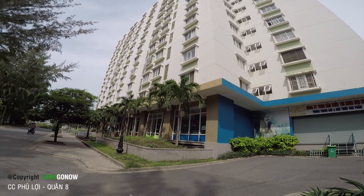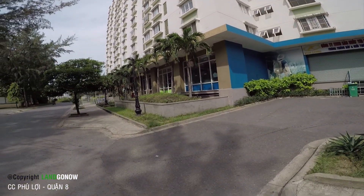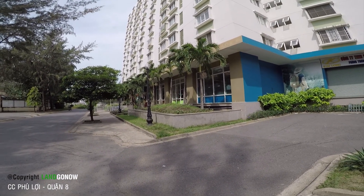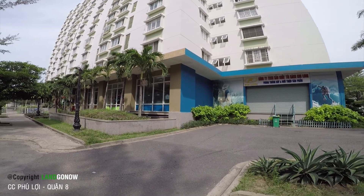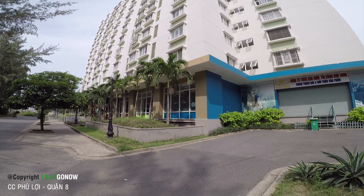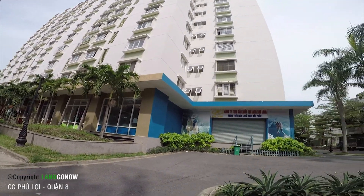Nhìn cũng rất đẹp và an ninh. Các bác xem địa chỉ, đường đi rồi về đây nhé. Tôi nghĩ đây là một lựa chọn rất hợp lý để thuê ở hoặc là mua.